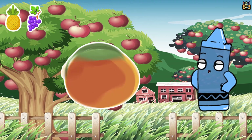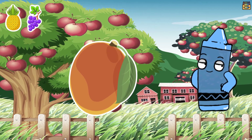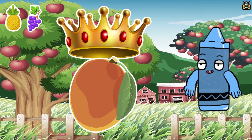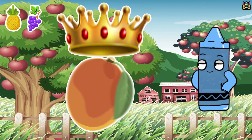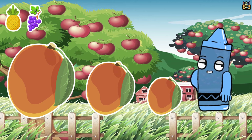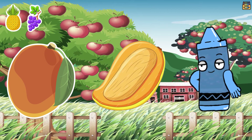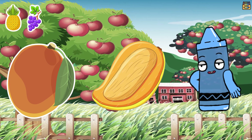Last but not least let's explore the mango. Mangoes are known as the King of Fruits because of their rich flavor and creamy texture. Mangoes come in different shapes and sizes but most have a similar structure. They have a tough skin on the outside and a big flat seed in the middle.